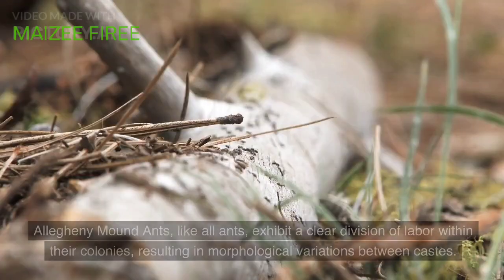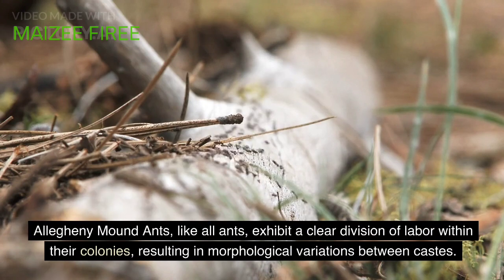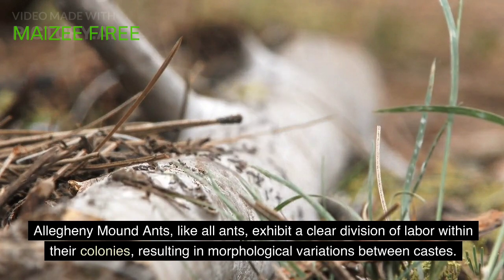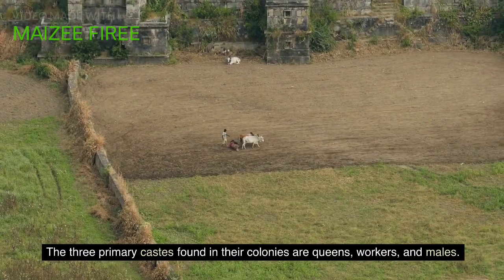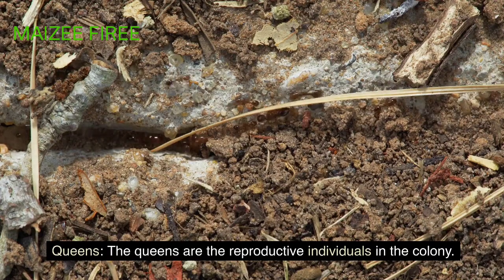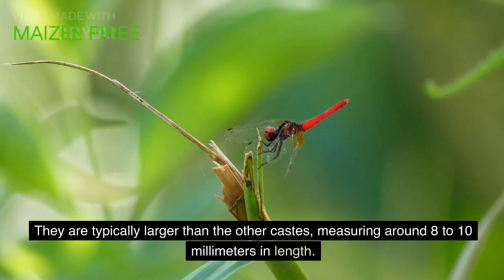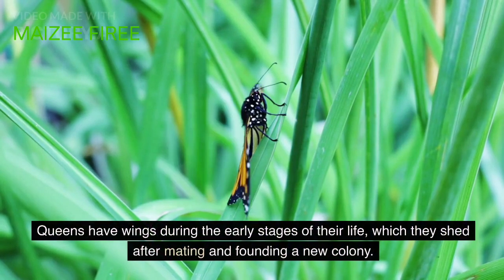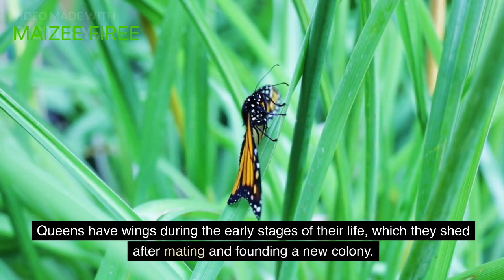Morphology. Allegheny mound ants, like all ants, exhibit a clear division of labor within their colonies, resulting in morphological variations between castes. The three primary castes found in their colonies are queens, workers, and males. Queens are the reproductive individuals in the colony, typically larger than the other castes, measuring around 8 to 10 millimeters in length.